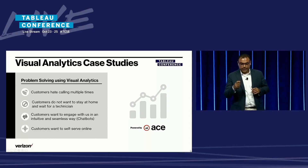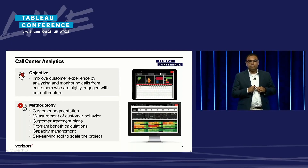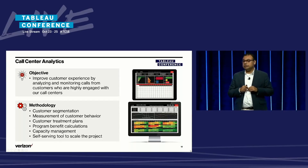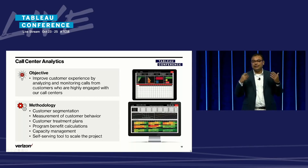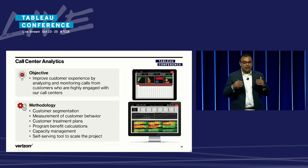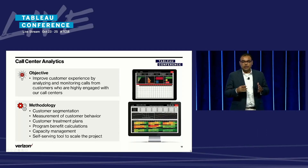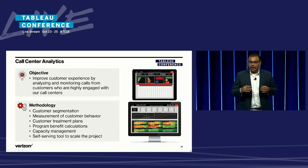Let's get into our first case study. In our call centers, we have certain customers who call us multiple times, repeatedly, on a recurring basis. The objective here was to improve customer experience by analyzing and monitoring calls from customers who are highly engaged with our call centers. To do that, the first step is to identify who these customers are and why they call us.